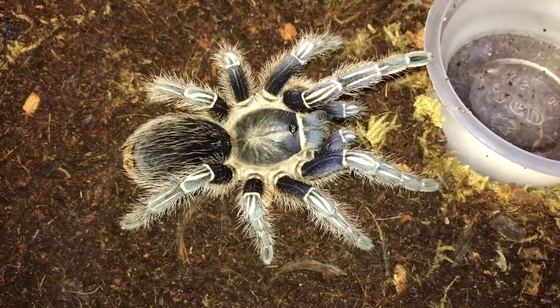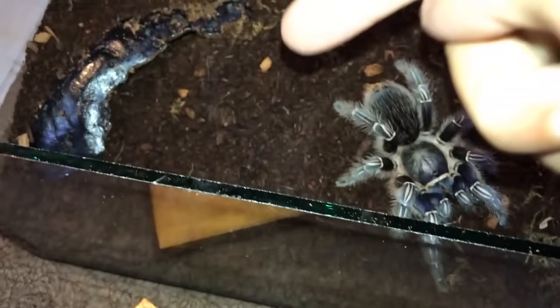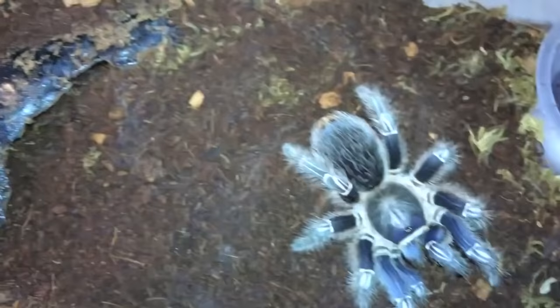Aphonopelma seemanni, Costa Rican Zebra. Not my tongs! So you see, I gave this girl much more substrate and she decided to push all the substrate under the hide. You're supposed to use your hide, not push substrate into your hide.